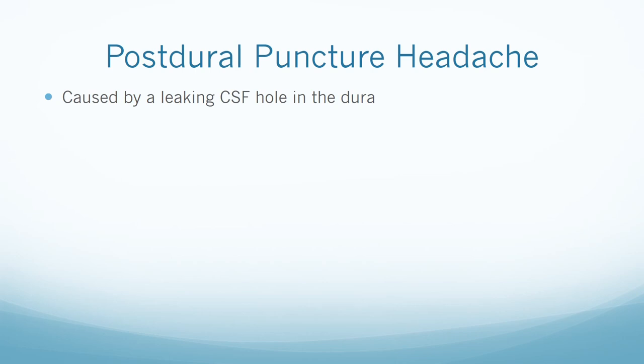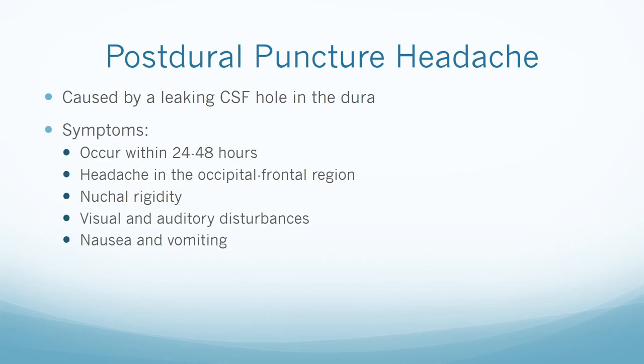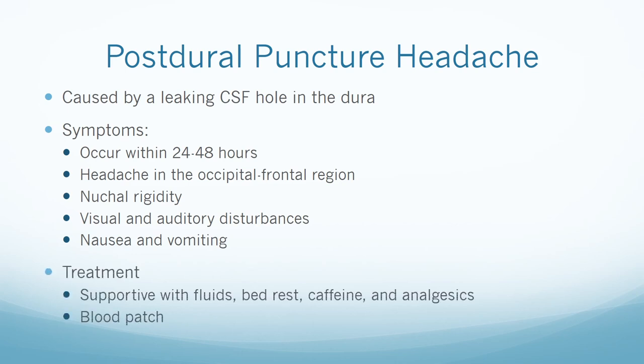Symptoms of a post-dural puncture headache usually occur within 24 to 48 hours after the dura puncture and include a headache in the occipital-frontal region that intensifies when upright and declines when lying down, nuchal rigidity, visual and auditory disturbances, and nausea and vomiting. Treatment at first includes supportive measures with fluids, bed rest, caffeine, and analgesics. If that doesn't work, the patient will need a blood patch.